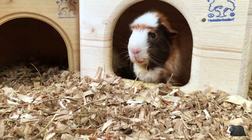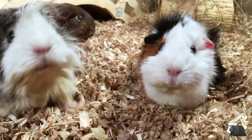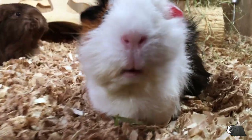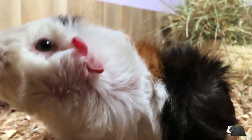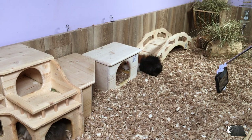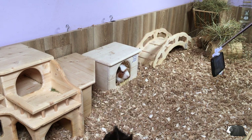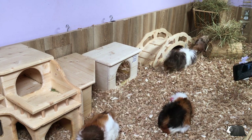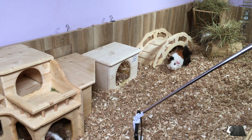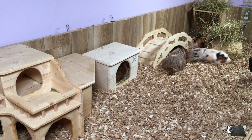Guinea pigs need a lot of space. They need at least 120 centimeters by 60 centimeters minimum for a pair, although 160 centimeters by 60 centimeters is a much better space for them. Consider upgrading their cage by extending the one you have or buying a larger one. This will make a big difference to a guinea pig's happiness and well-being, and you may see their personalities really shine through when they have the space they need to play and exercise.